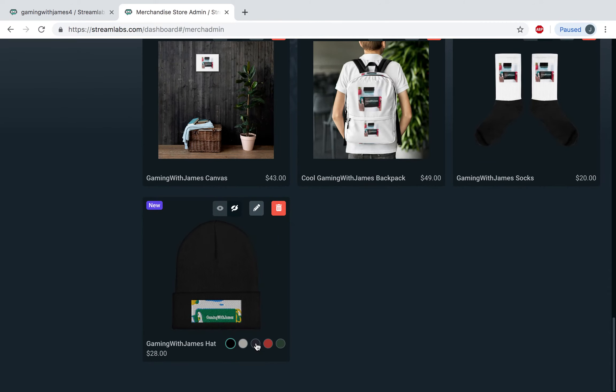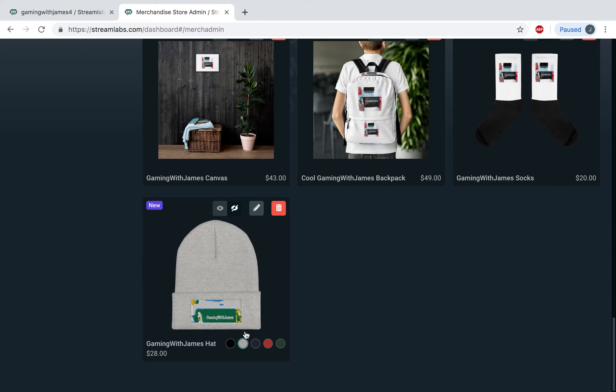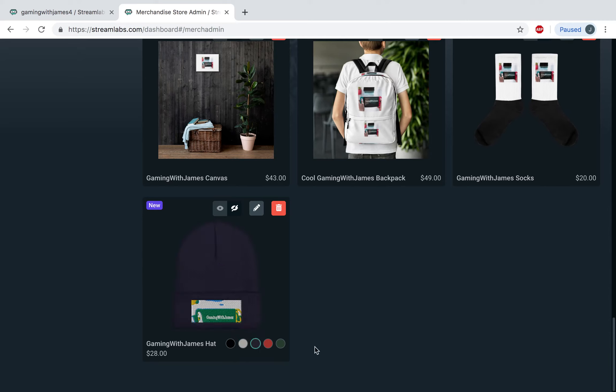Yep, I just added it — it can come in black, gray, and red and green. I hope you guys enjoyed my video, leave a like and subscribe, and bye!